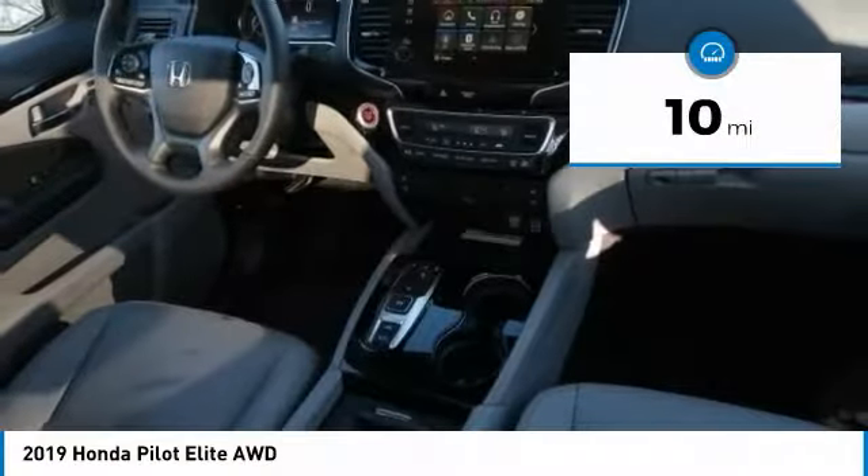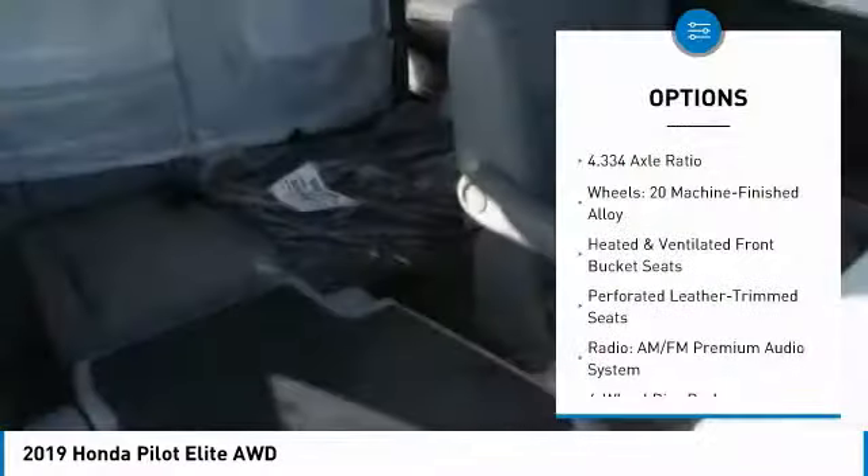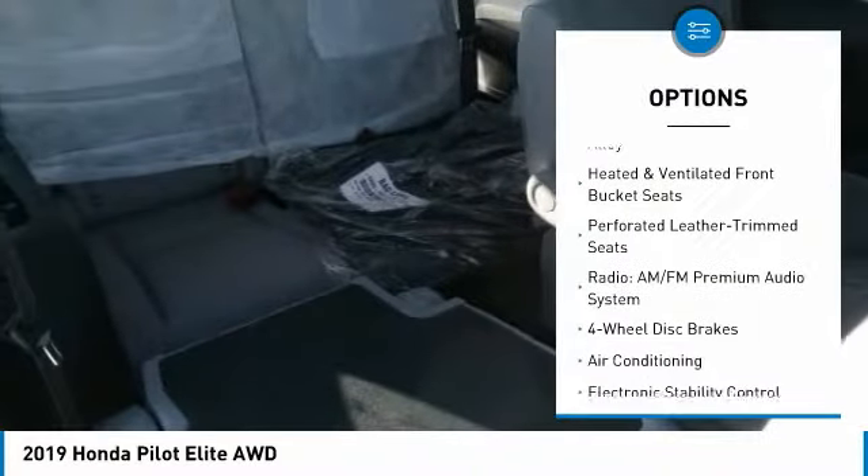This vehicle has less than 100 miles. Here are some of this vehicle's great options: power lift gate, air conditioning, dual airbags.